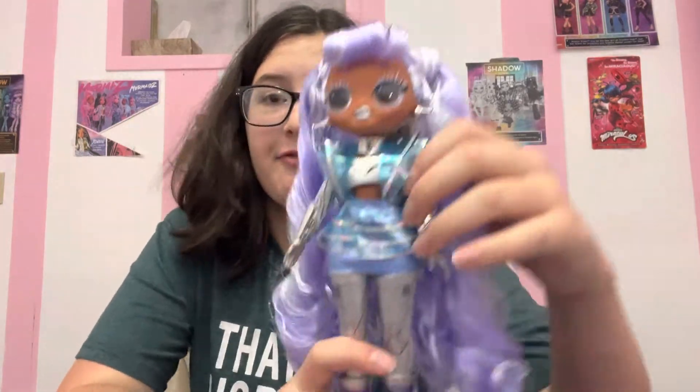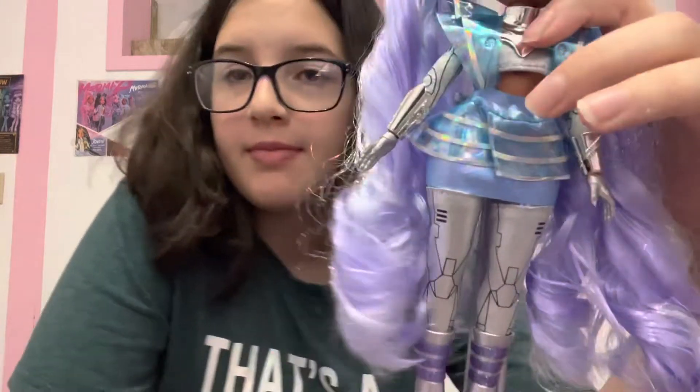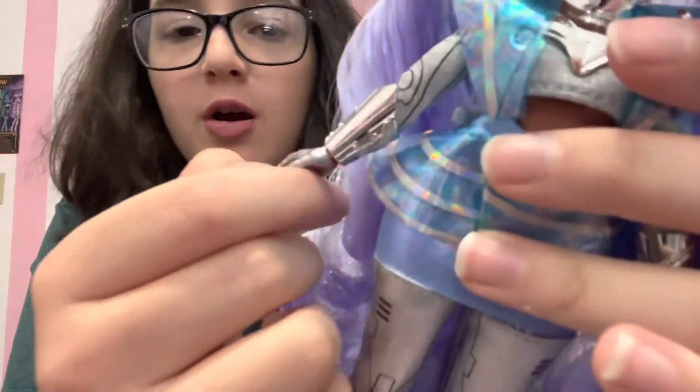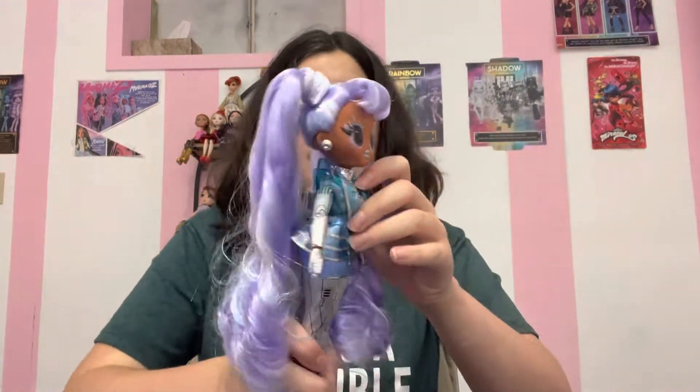I like this outfit way better than the first one. This is her second outfit — you've got the chest plate, the bottom part, all the pieces I already showed you. Super cute, a lot better. Her hands are painted silver gloves. I hate it when doll companies do this — if they're going to be painted hands, have them come with a second pair of hands that are not painted gloves. I absolutely hate that. It's so annoying.